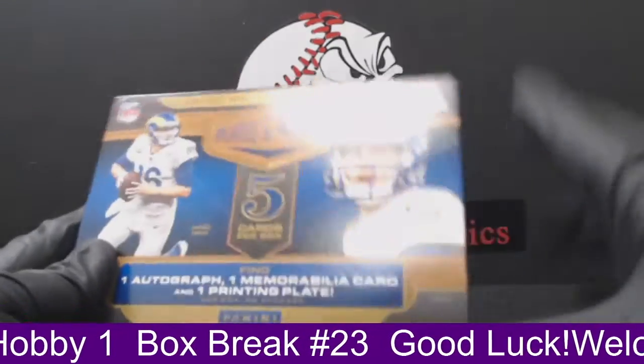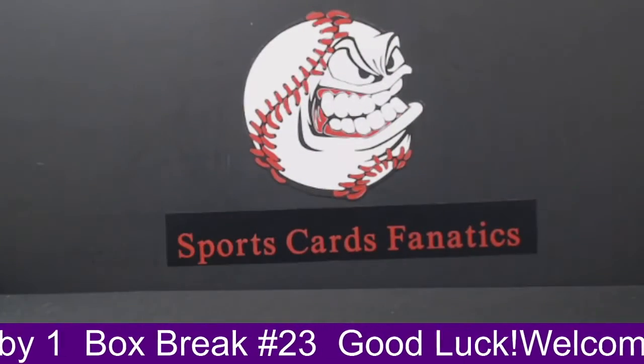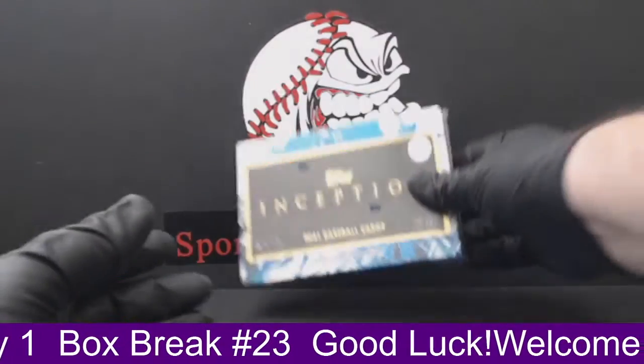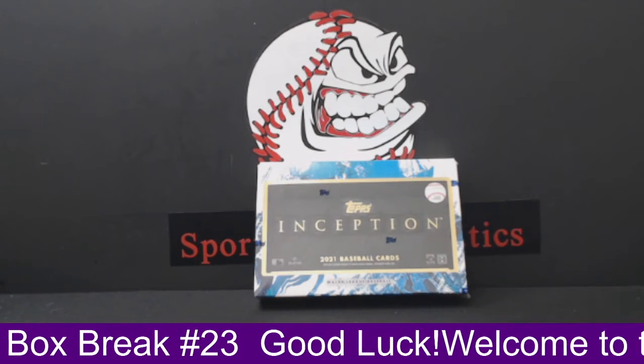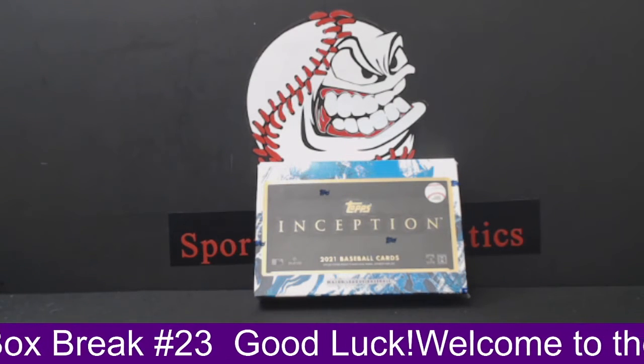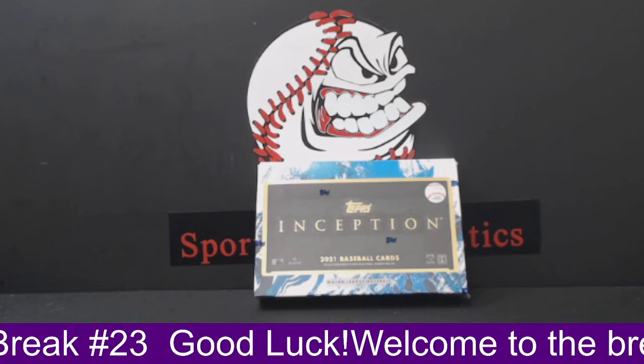That is going to do it for the Plates and Patches break. Up next we do have our one-box break of Inception baseball hobby, so if you guys want to come back and check that out, we'll be here in about five minutes. Until then, guys, if I don't see you, have a great rest of your day. Stay safe. We'll talk to you later.